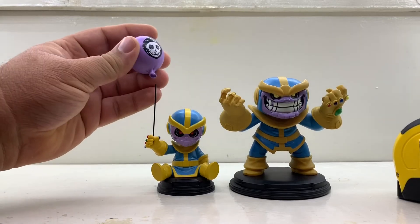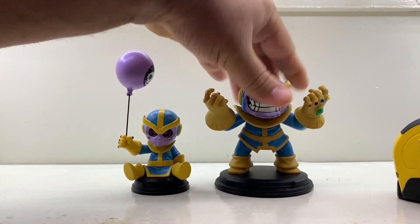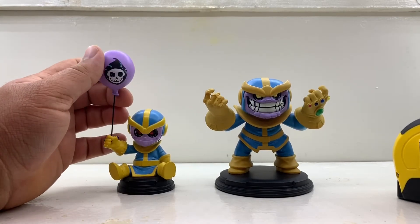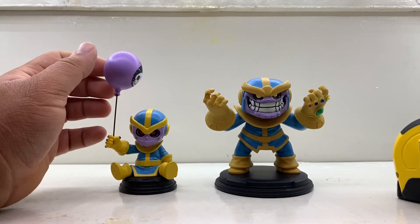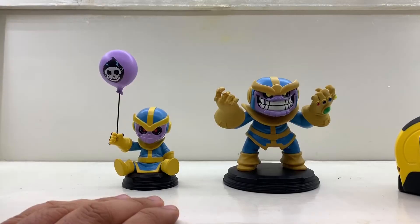There you go, guys — 2 Thanos by Gentle Giant. $65 and $60. Well, he just came out so he's definitely going to be $60, but you could probably score him really cheap on eBay, probably like $25 or $30 bucks. He wasn't so popular because he doesn't look like the movie version.